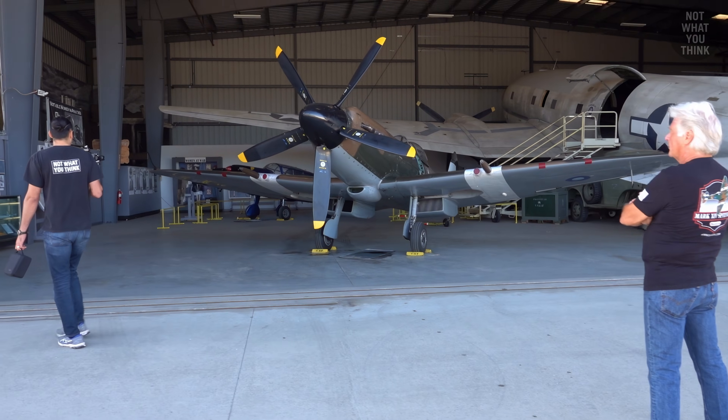Now compare that to this Spitfire Mark 14, which was one of the last models to fight in the Second World War. As an interceptor, this aircraft had two .50 cal machine guns, one on each wing. And for some extra punch, the aircraft was also equipped with two 20mm cannons, which fired this monster.